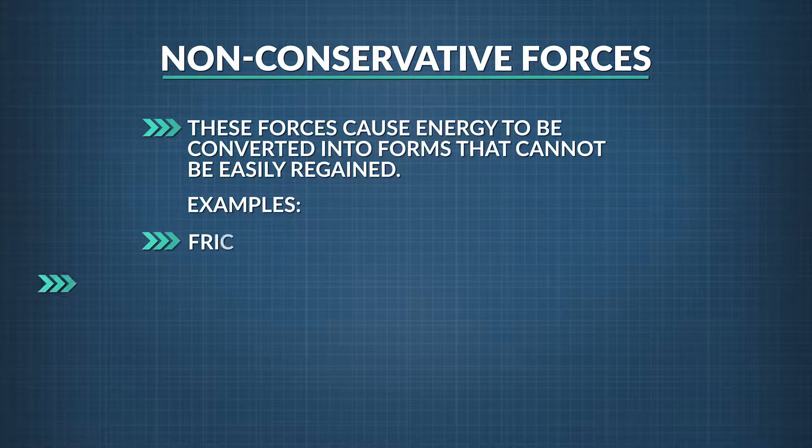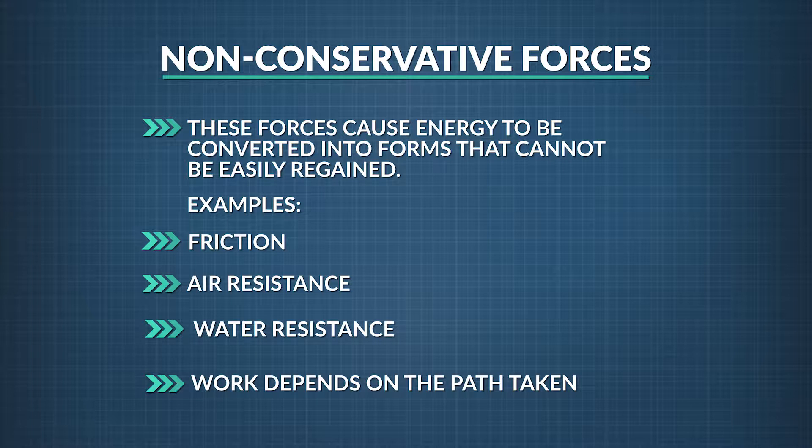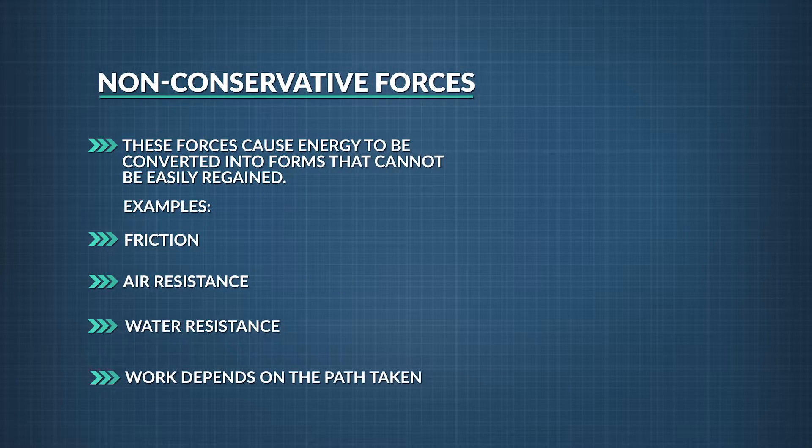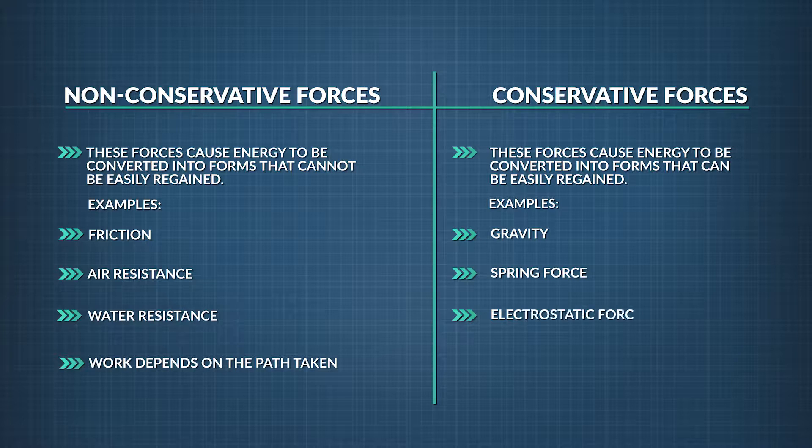Forces like friction, air resistance, and water resistance are non-conservative forces. They are more difficult to harness, making it hard to get them back in the form of usable work. Work done by non-conservative forces depends on the path taken. On the other hand, conservative forces cause energy to be converted into forms that can be regained. Examples are forces like gravity, spring force, and the electrostatic force.